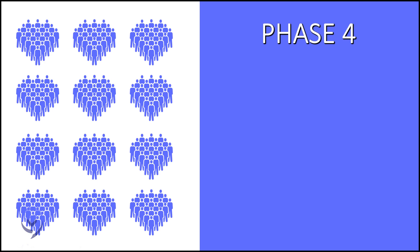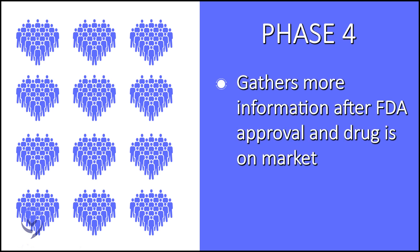Phase four trials are when something has gone through the prior steps and become FDA approved. There can be a more long-term analysis of side effects and effectiveness, and that would be considered a phase four trial.